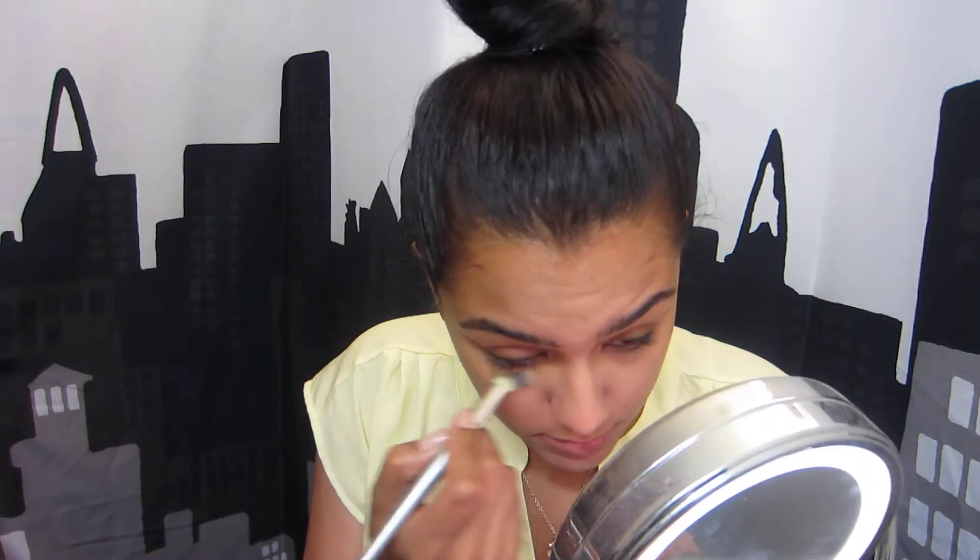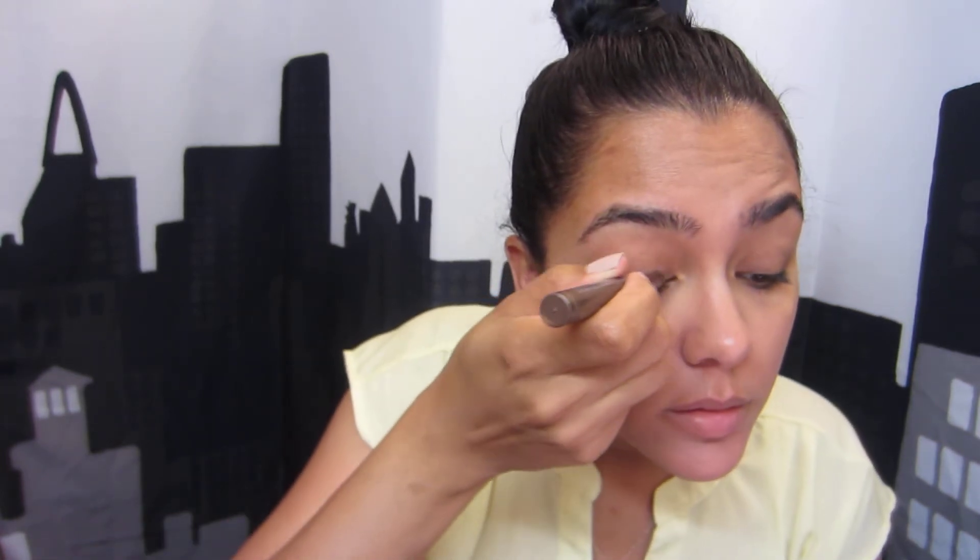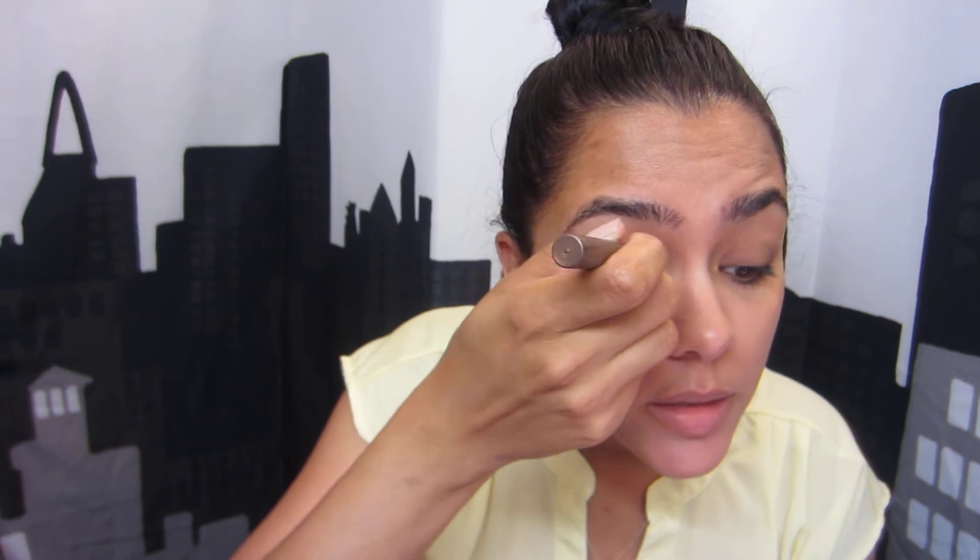Oh my goodness, I need to go a little faster — a minute and 30 seconds down, that's ridiculous. I'm going to use a Tarte pencil because I love Tarte pencils, they're super easy. I'll write the name below. I'm just applying that all to my lid.